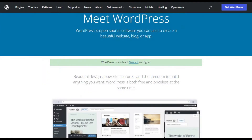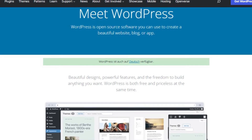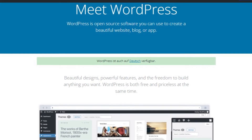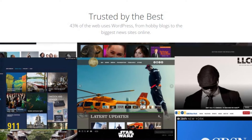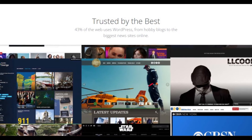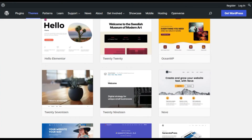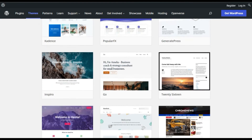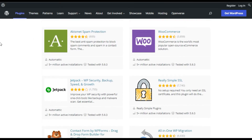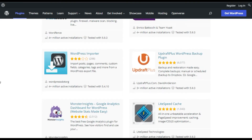Coming in at number 4 is WordPress.org. This is a free and open-source software that can be installed on your computer, intended for web designers who want to self-host their site. It's quite popular for in-house design teams, used by well-known companies like Sony Music, Clorox, the financial news site Bloomberg, and the Walt Disney Company. They have a massive number of design templates called themes — more than 8,500 free themes to choose from. They also have more than 50,000 plugins to help customize your site, and no coding experience is needed to use WordPress.org.